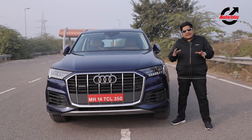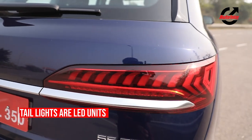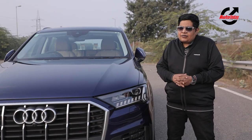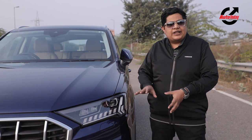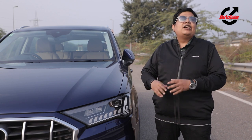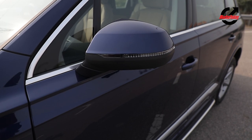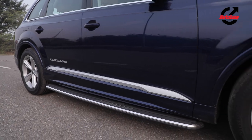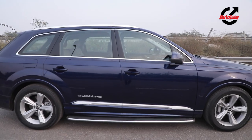There are subtle changes made to the rear section of the car as well, which include a new taillight and a chrome strip. The design philosophy of Audi SUVs is prevalent in the Q7 too, meaning the Q7 looks unmistakably like an Audi SUV. In profile, one can check out the new 19-inch alloy wheels, and the fact that the Q7 is a substantially large SUV brings benefits we can appreciate once we step inside.